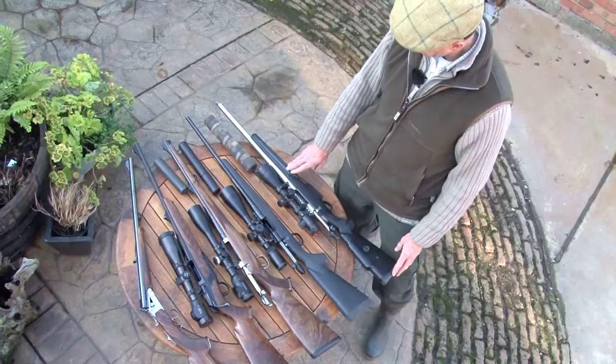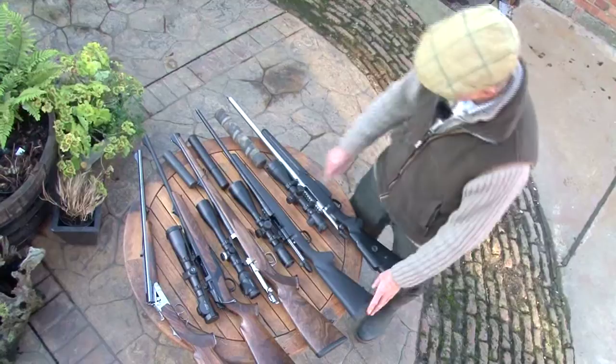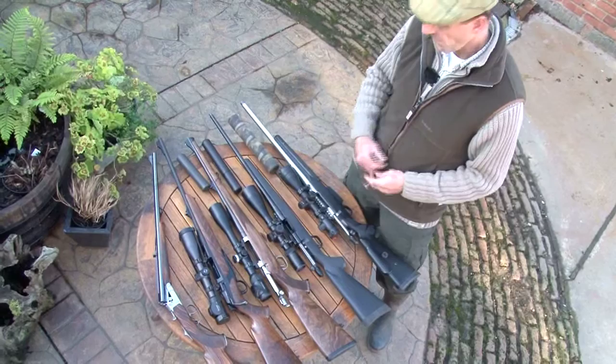Starting off with the Tikka Super Varmint in .223 from GMK — a good all-round foxing rifle, value of around about £1,400 to £1,500. Moving on to the Marlin — little known in this country — the Marlin X7, good in .243, so it is a foxing come deer calibre, value of about £700, so a fairly good budget all-rounder.